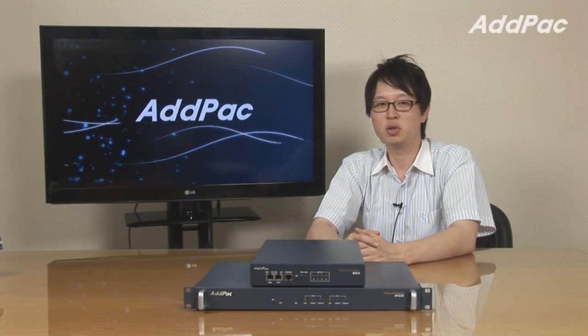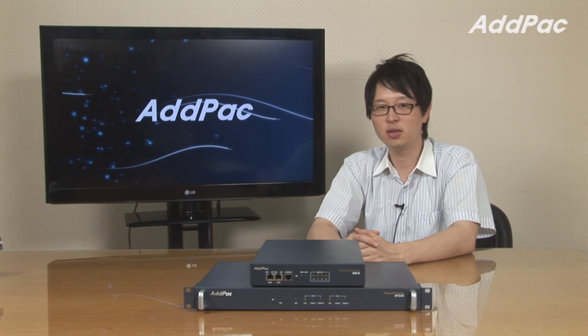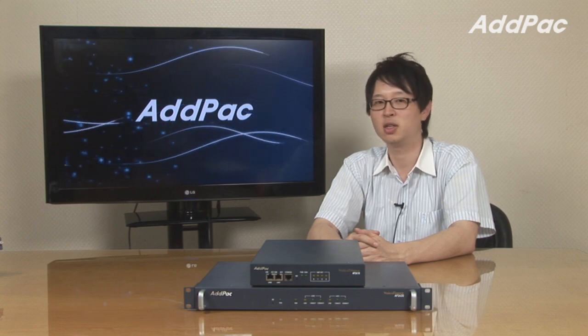Hey, I'm Leo with AdPack. Today I'm going to give you a brief overview of our Media Gateway Series, AP2610 and AP2620. It's suitable for enterprise environment, small and public office environment.